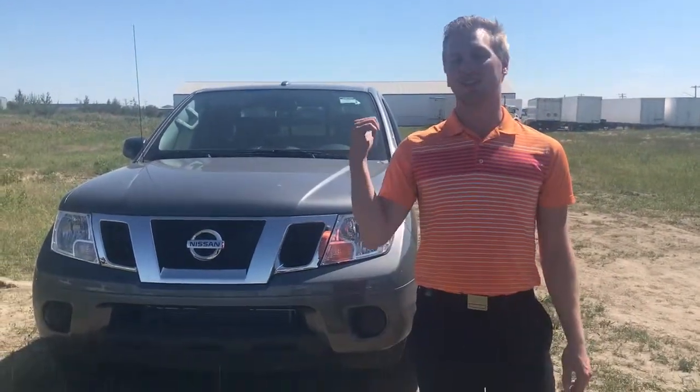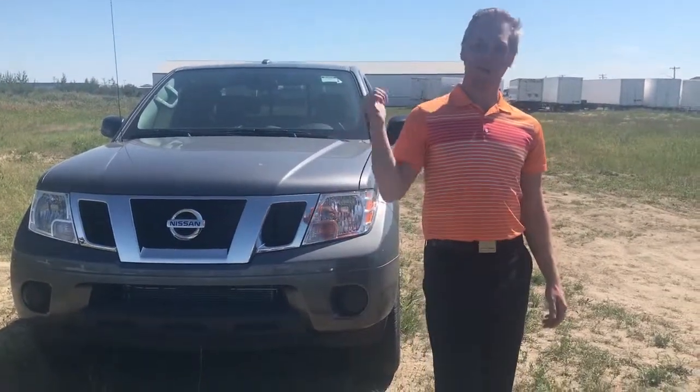Hi there Jason, Brennan Kemper here with LA Nissan. Behind me is the 2018 Nissan Frontier KingCab SV.